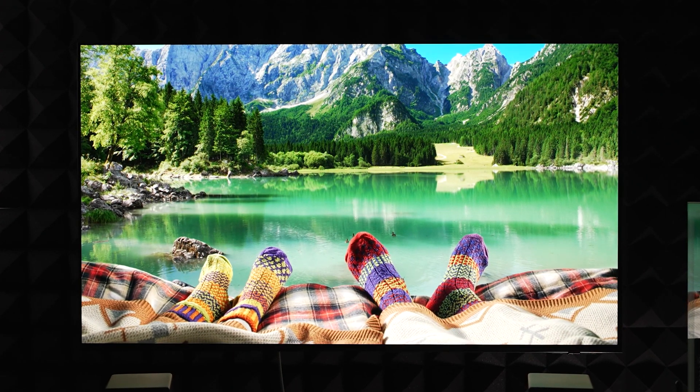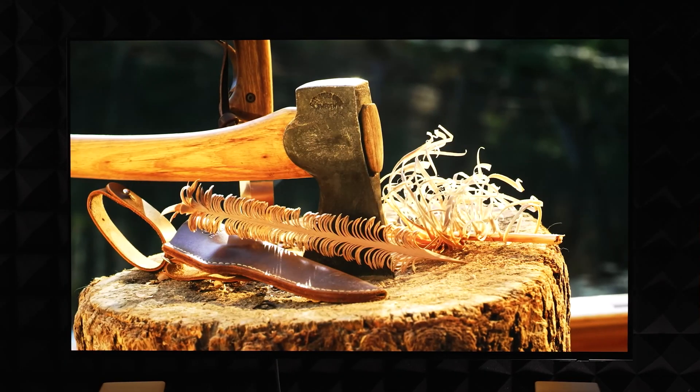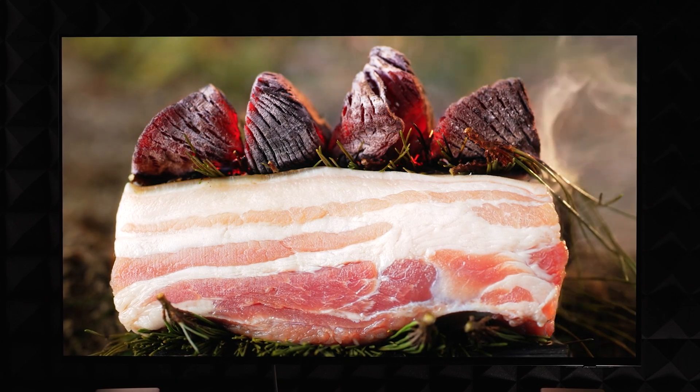And someday we may be able to reach around 600 nits of full-screen brightness on OLED with far less risk of burning, which would make mini-LED completely irrelevant.